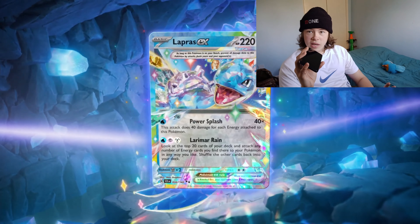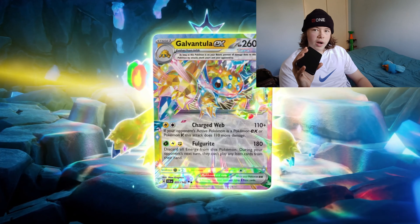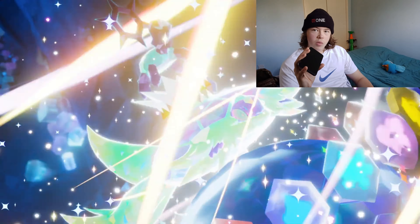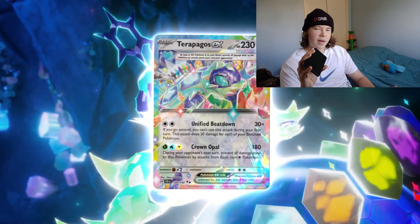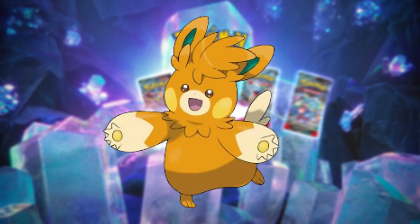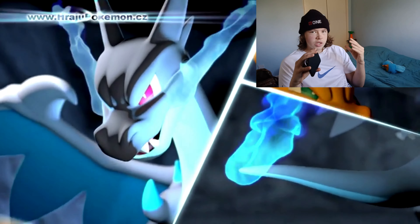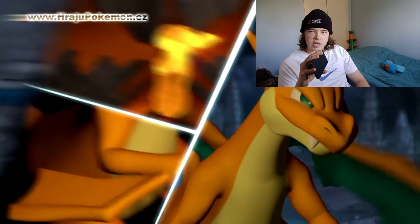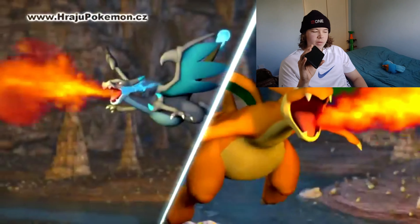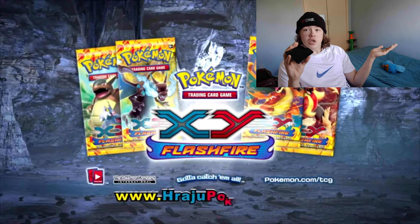Starting with Pawmot — as part of the Surging Sparks leaks, Pawmot will likely appear as a Hollow Rare or Illustration Rare, aligning with the Electric theme and its role as a high-speed, high-damage Pokémon. It's essentially a Pikachu clone. We can also expect new trainer and stadium cards, a lot of Electric energies, Pokémon like Iron Hands EX, and quite a few Pikachus since it's the mascot.